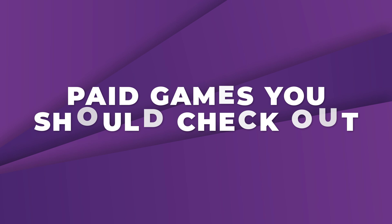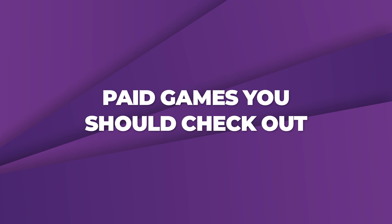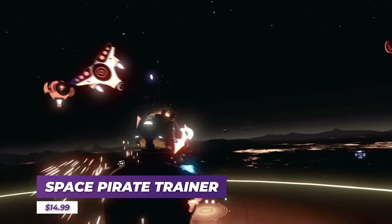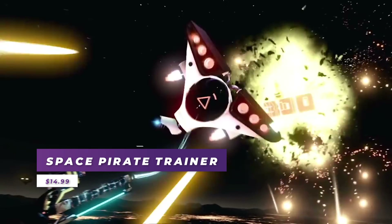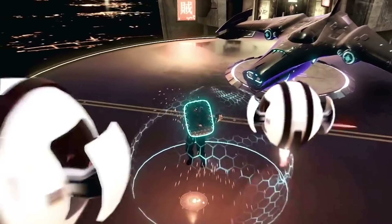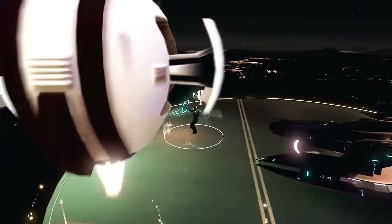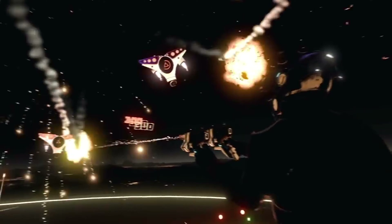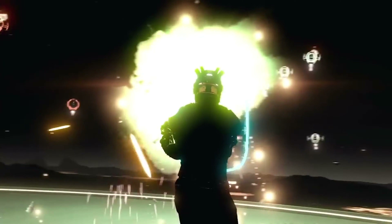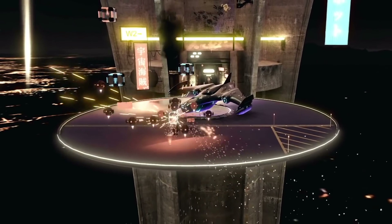Now for some recommendations of paid games or apps — there are tons to choose from the launch library. Space Pirate Trainer is a must-have if you like competing for the best score, and with no wires to hold you down on the Quest, it will certainly be the best way to play this game. Expect fast-paced action where you'll be dodging bullets in slow motion and surviving against robots in this frantic arcade wave-based survival that will keep you moving.